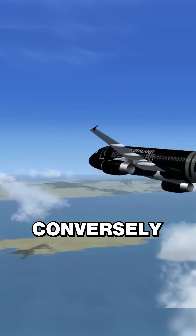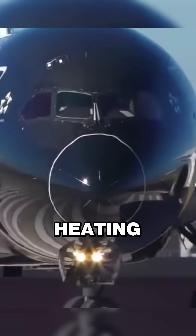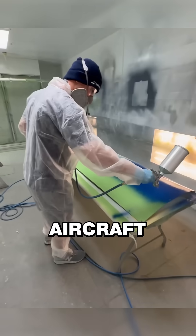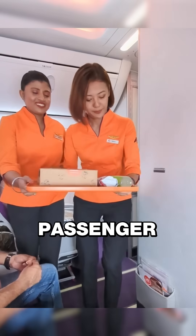Conversely, black absorbs solar radiation, leading to excessive heating. Here's another interesting fact: aircraft paint can also reduce drag by smoothing the surface, offsetting the added weight with improved flight efficiency and passenger comfort.